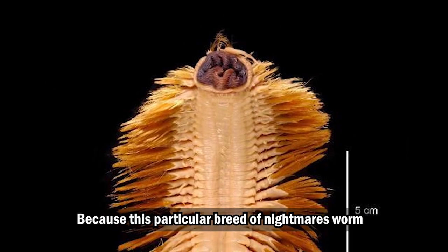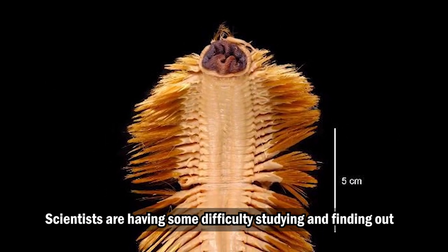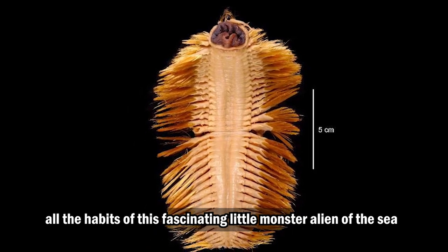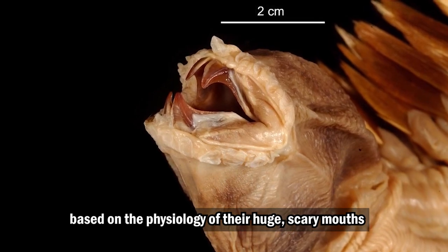Because this particular breed of nightmare worm lives in such an inhospitable environment, scientists are having some difficulty studying and finding out all the habits of this fascinating little monster alien of the sea. We can only assume they are hunters based on the physiology of their huge, scary mouths.